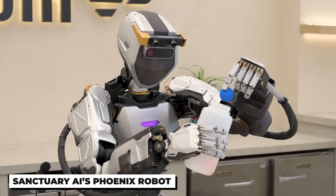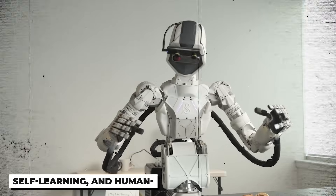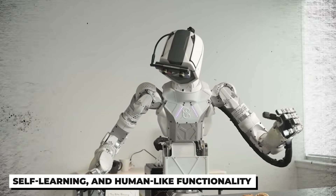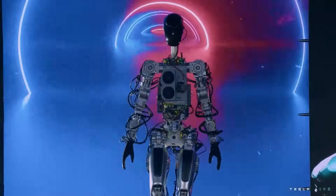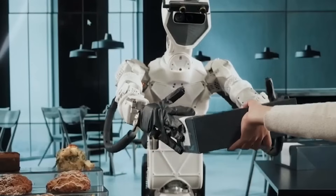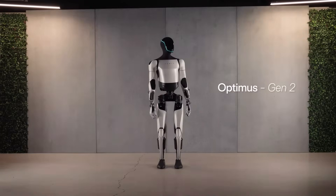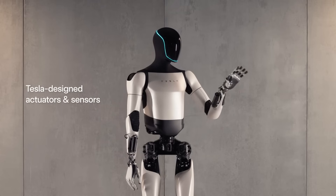Another impressive competitor is Sanctuary AI's Phoenix robot. Phoenix and Optimus possess some of the same features, such as self-learning and human-like functionality. However, they differ in design and build. Where the Optimus Gen 2 is slim and smooth, the Phoenix has more of a bulk. The Phoenix also has a long tube of wires stretching from its back all the way to its wrists on both arms, whereas on Optimus Gen 2, Tesla has managed to tuck everything behind a smooth and scratch-resistant cover.